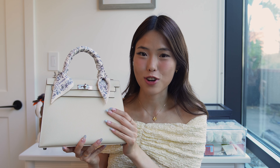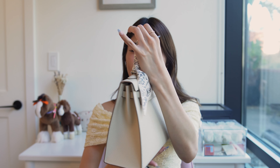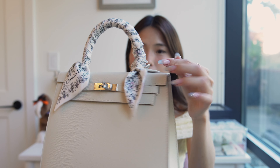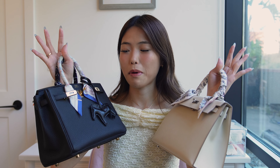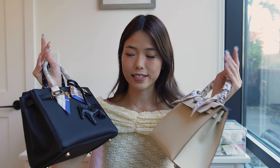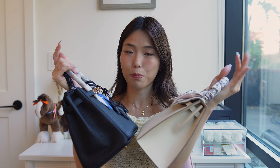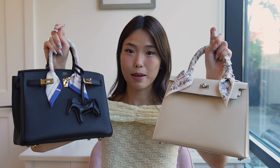The Kelly has a lovely trapezoidal shape because of the Sellier style, and it holds its structure throughout, helped by the Epsom leather. The hardware is equally minimal — just the turn lock, the ends of the sangles, and where the strap clips on. Both are 25-centimeter bags, measured from tip to tip along the bottom. Because these are handmade, they can be a centimeter off, but thankfully both of mine measure out to 25 centimeters.